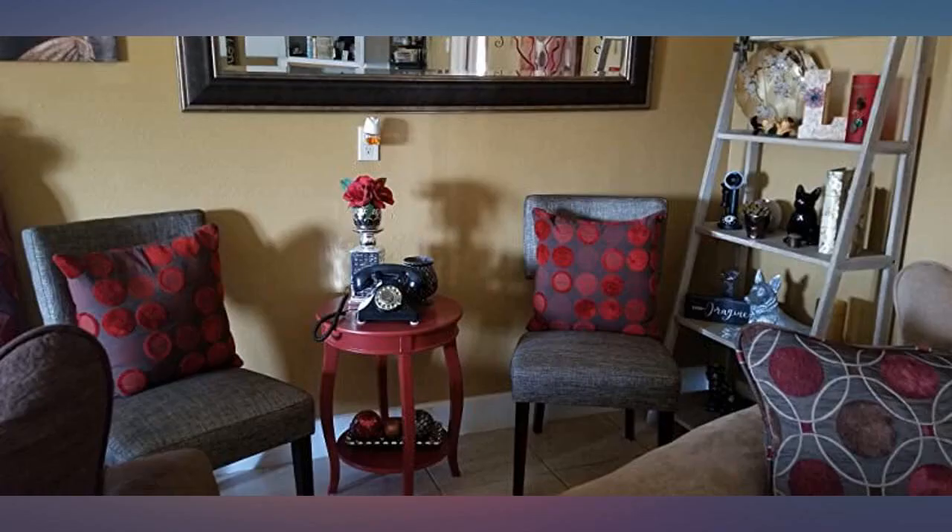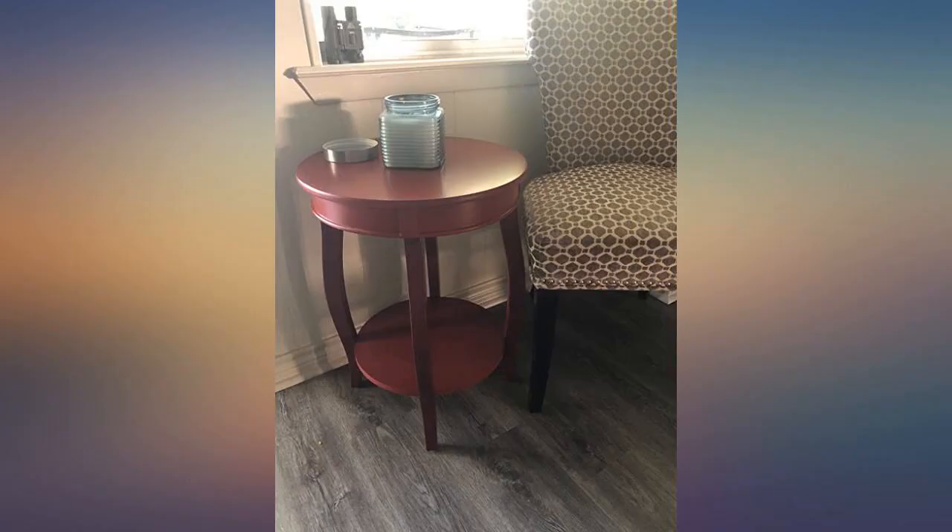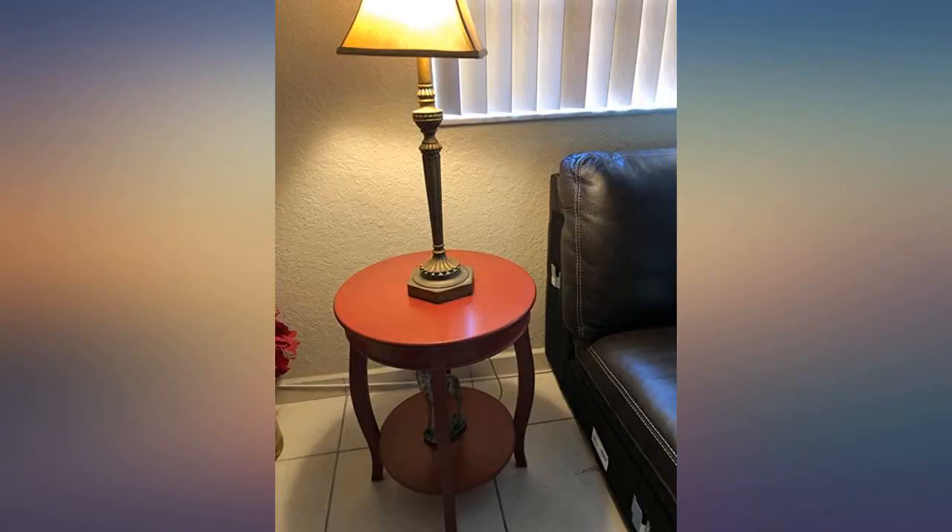These tables are great — lightweight but really sturdy and the color is lovely. So easy to put together, took minutes and looked awesome when done. Super easy to assemble. The color is beautiful — just perfect.